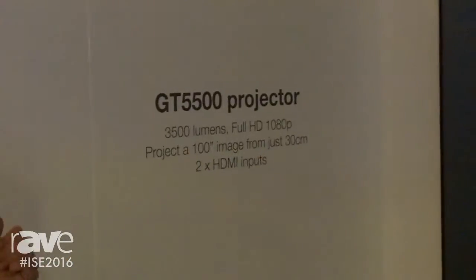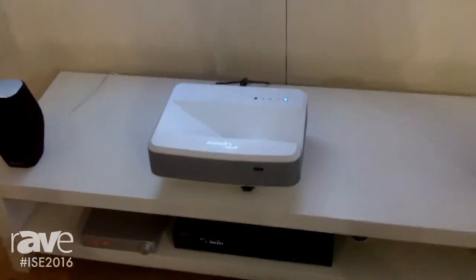Hi, I'm Tyrone Hammel. Welcome to the Optum booth at ISC. I'd like to introduce you to the GT5500, which is our latest home cinema and entertainment projector.